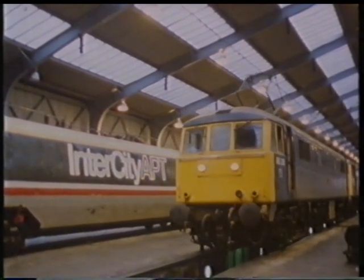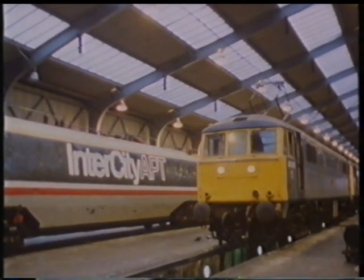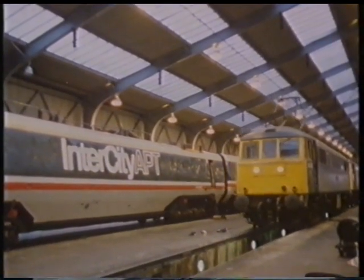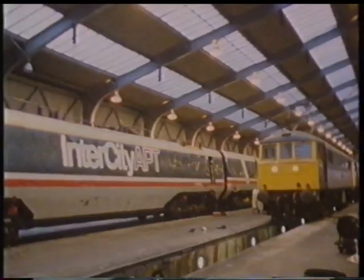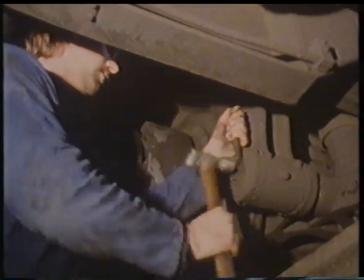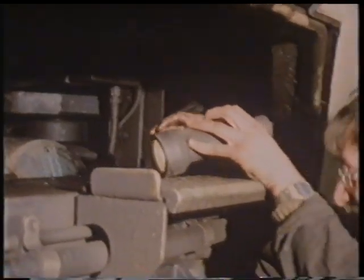After its withdrawal from passenger service in 1981, the new team, under Mitchell, worked to improve reliability levels and reduce maintenance. This they achieved, and in 1984 the APT was used in relief service.